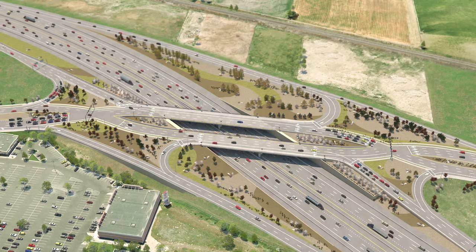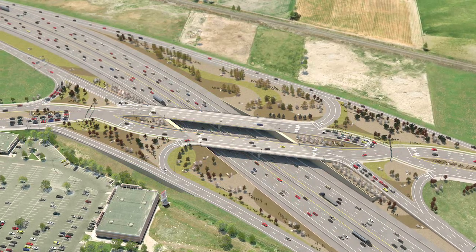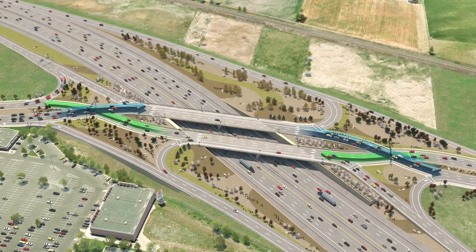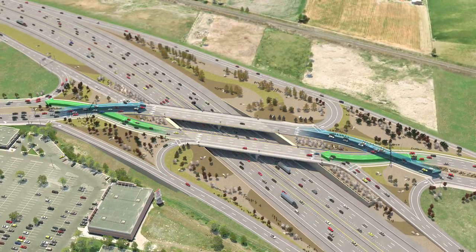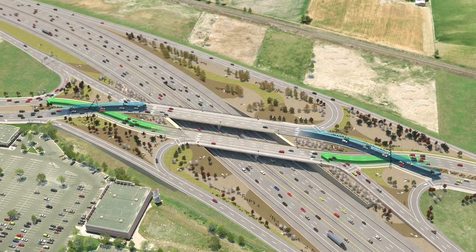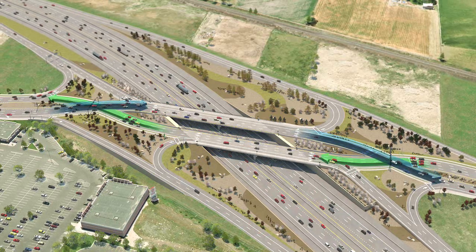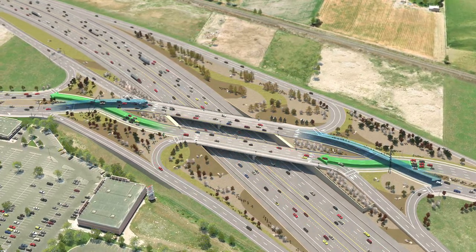As you can see, the DDI looks different than a traditional freeway interchange, with cross points at each end of the bridge. This may seem a little disconcerting at first, but these cross points are actually the reason why the DDI will function so smoothly. They allow for more open traffic flow between the freeway and the interchange.